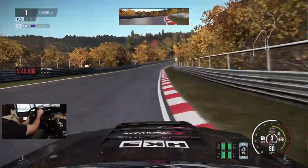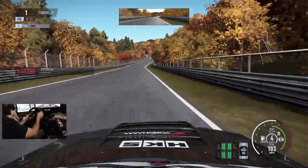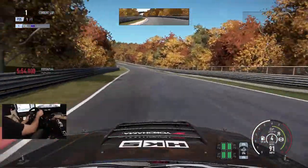I think I'm getting a handle of it now — as I say that, I almost lose it. It feels like this thing just wants to break traction, which is funny because it's got that massive wing on the back.